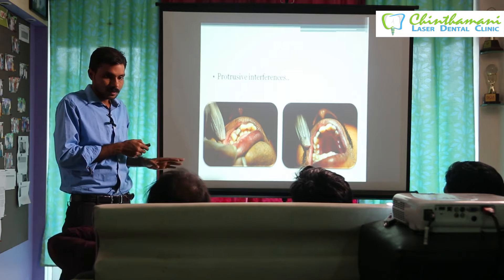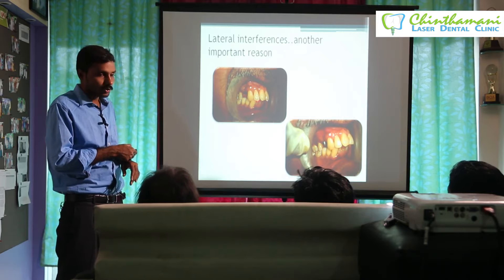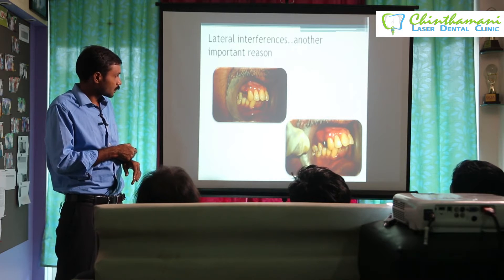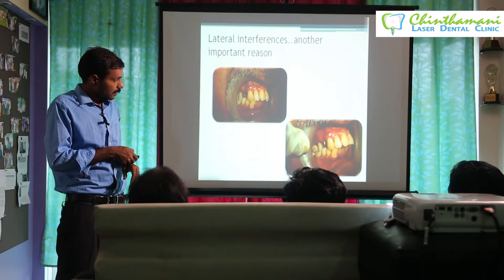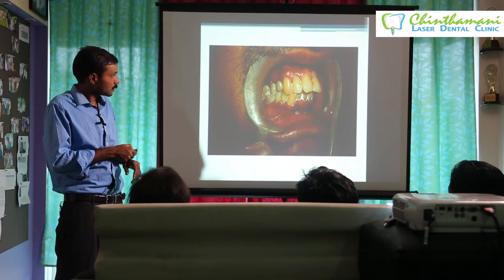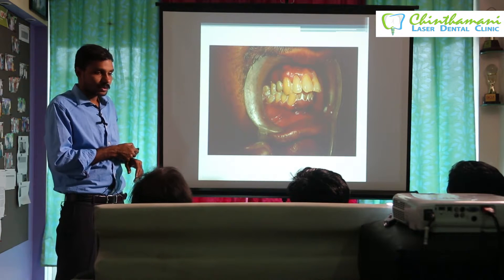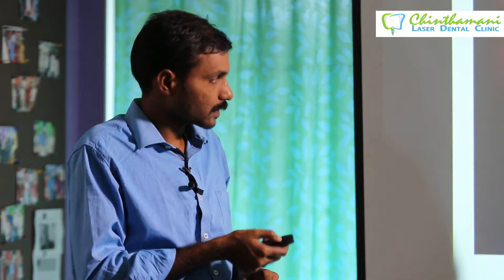When the patient is protruding the jaw, there should be no protrusive or lateral interferences. This is more common in the premolars. In this case — the first premolar — we placed an implant and crown, but when the patient moved the jaw to the right side, this cusp was taking the load. Being an acrylic crown on an implant, this cusp was bearing the load and within months it resulted in failure. The first case was a protrusive interference; this is a lateral interference, either on the working or balancing side.